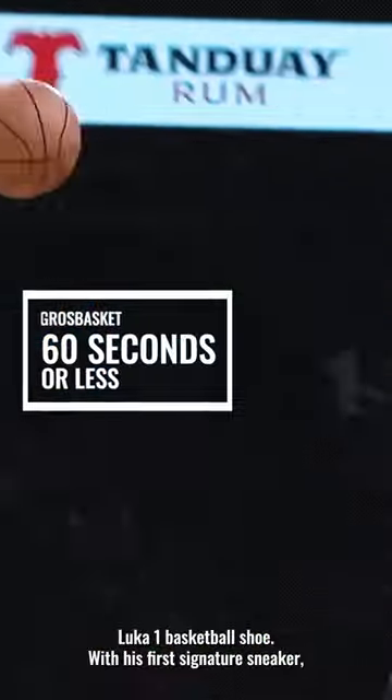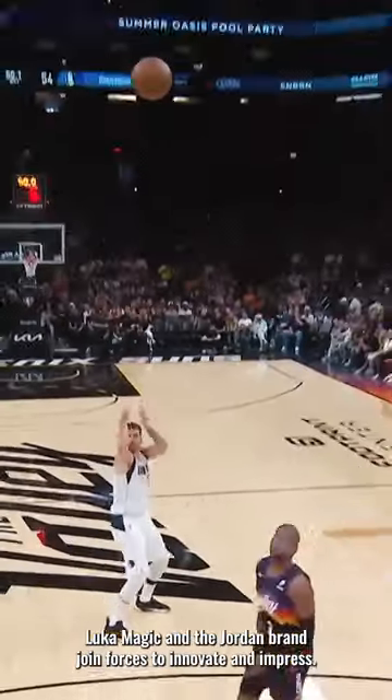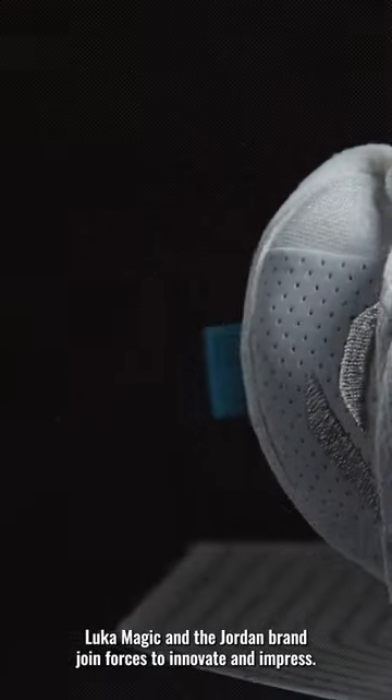Here is your GB 60 seconds or less kicks review of the Jordan Luka 1 basketball shoe. With his first signature sneaker, Luka Magic and the Jordan brand join forces to innovate and impress.